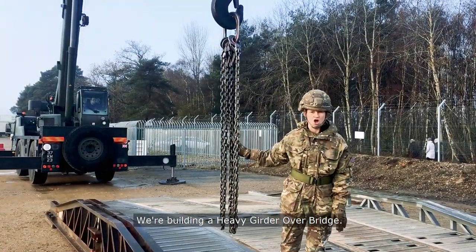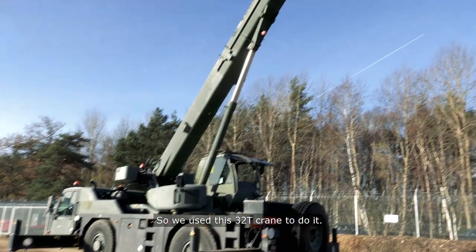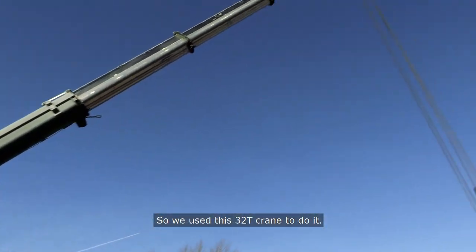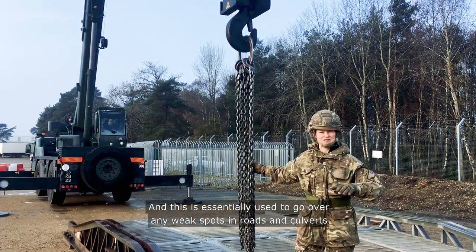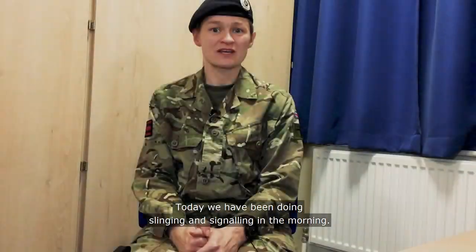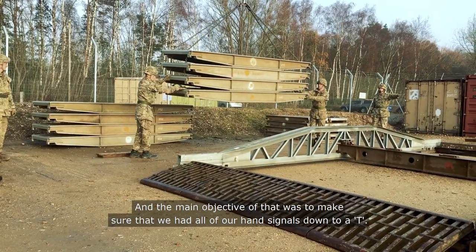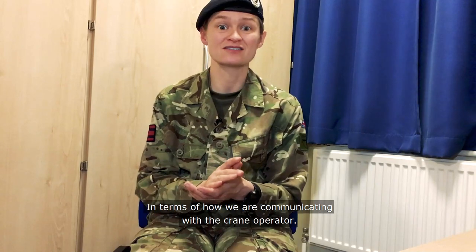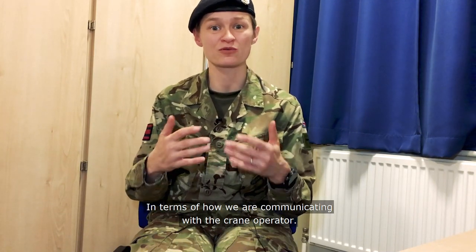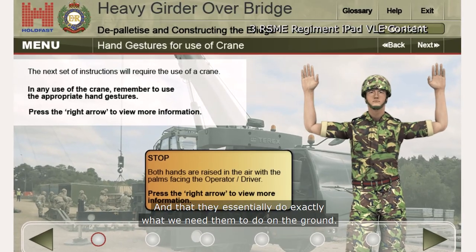We are building a heavy girder overbridge — we did this as a team using a 32-ton crane. This is essentially used to go over any weak spots in roads and culverts. Today we have been doing slinging and signalling in the morning, and the main objective was to make sure that we had all of our hand signals down to a T in terms of how we're communicating with the crane operator, so that they do exactly what we need them to do.